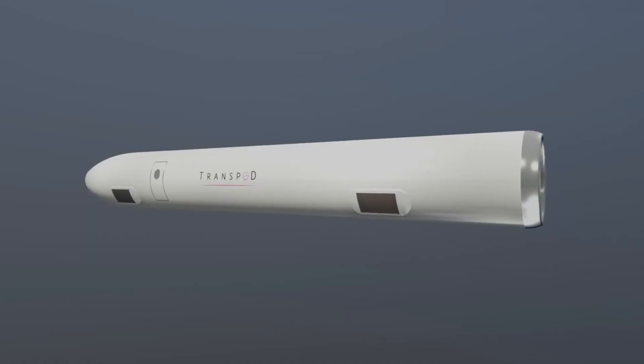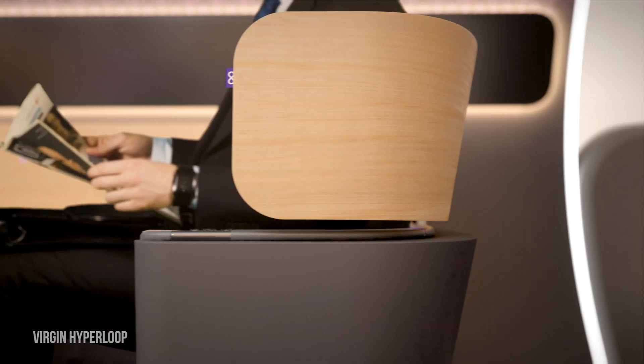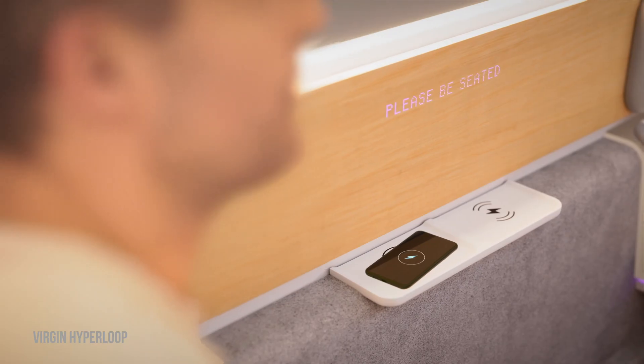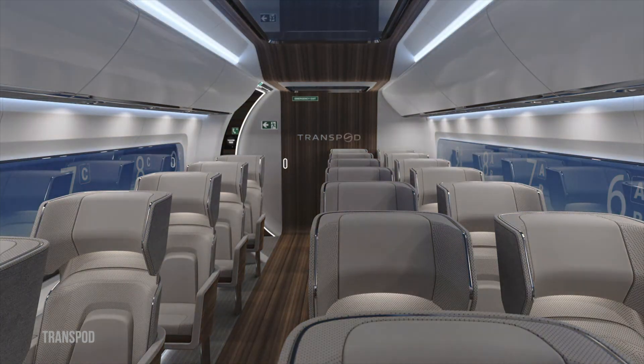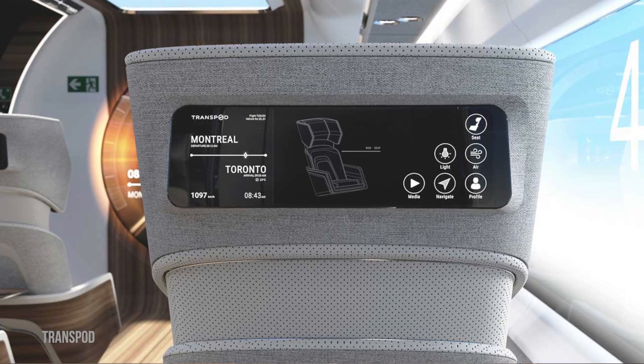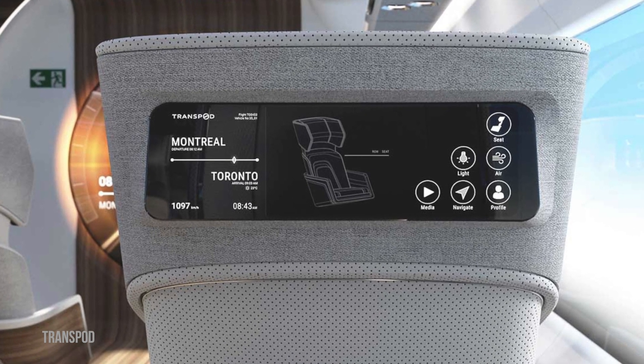The technology needed for Hyperloop pods is solved. Passengers travel in these pods; they glide at airline speeds for long distances due to their ultra-low aerodynamic drag in the vacuum tube. Inside the pod, travellers sit side by side, surrounded by virtual windows. These high-definition windows offer a simulated 360-degree view of the surrounding landscape. Travellers also have screens displaying information about energy saving, the current pod speed, and entertainment.